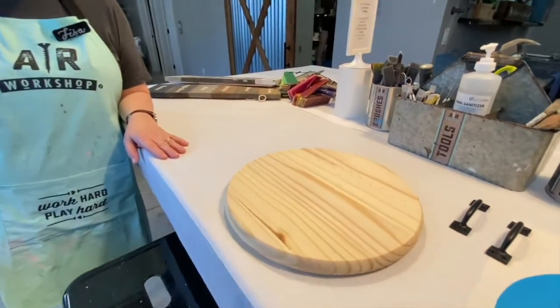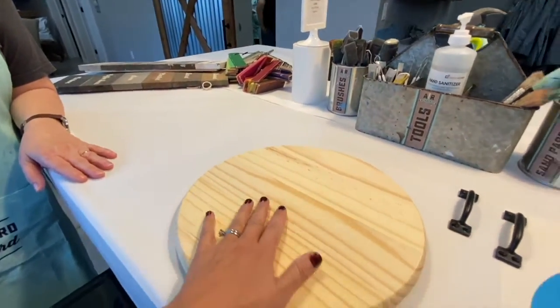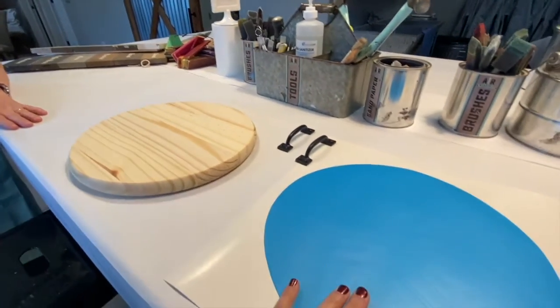Here I have Lisa with me from AR Workshop, and she is here to help show me my project. I chose to do a small tray design.